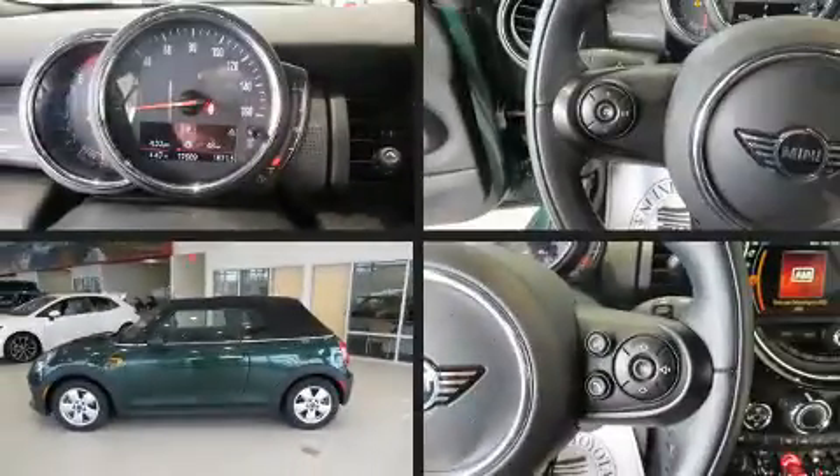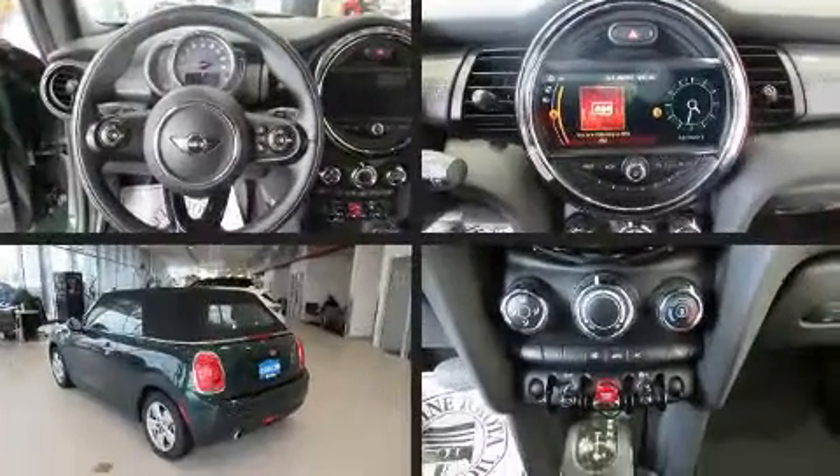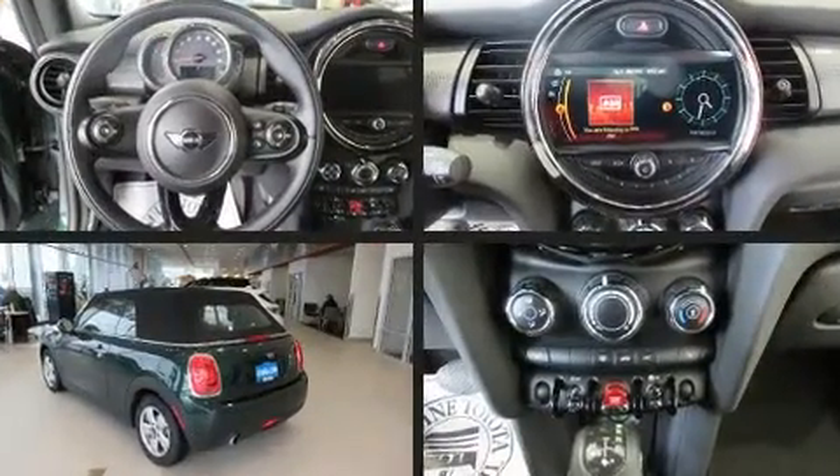Discerning drivers will appreciate the 2019 Mini Convertible. This two-door, four-passenger convertible has not yet reached the 20,000 mile mark.